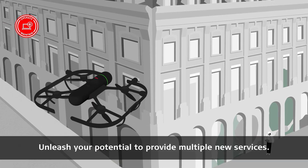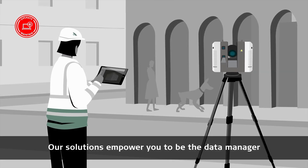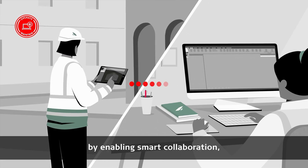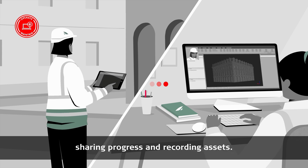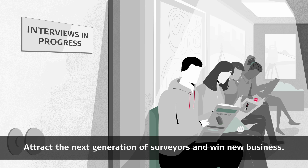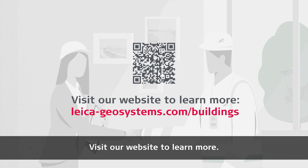Unleash your potential to provide multiple new services. Our solutions empower you to be the data manager by enabling smart collaboration, sharing progress and recording assets. Attract the next generation of surveyors and win new business. Visit our website to learn more.